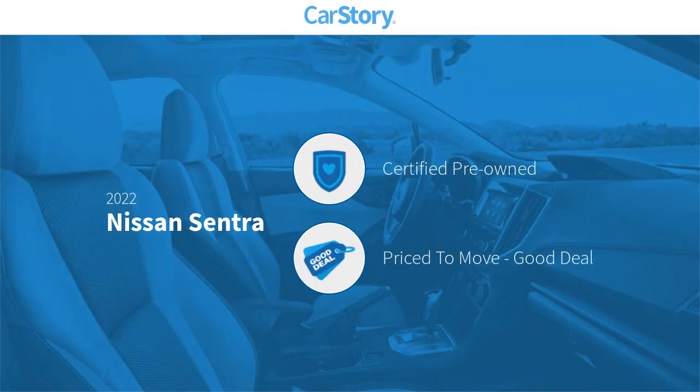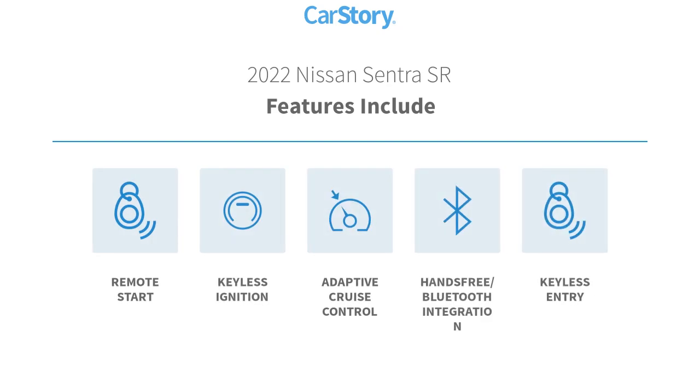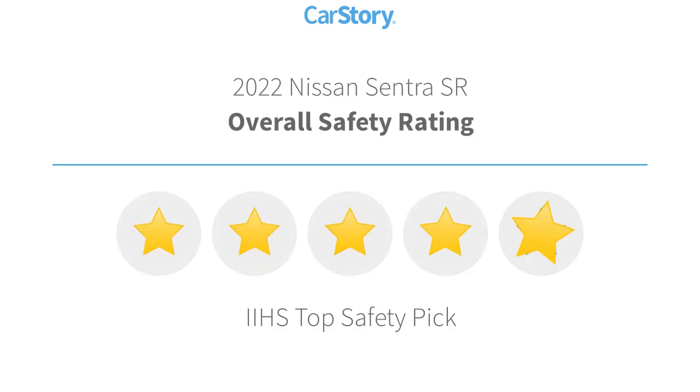Car story research indicates this vehicle as certified pre-owned — a good deal. Features also include keyless entry, remote start, keyless ignition, adaptive cruise control, and hands-free Bluetooth integration.